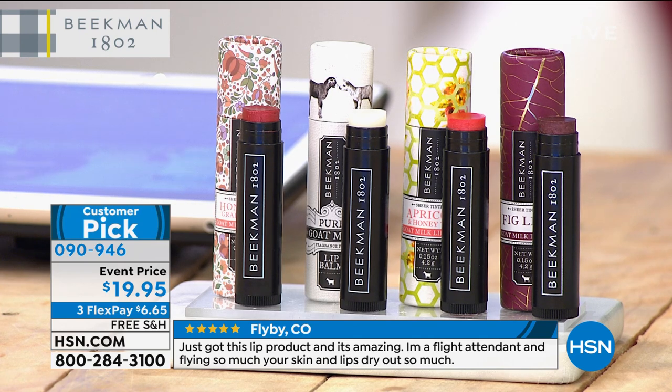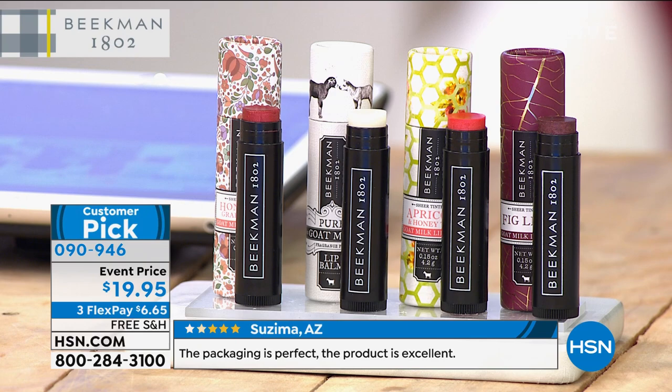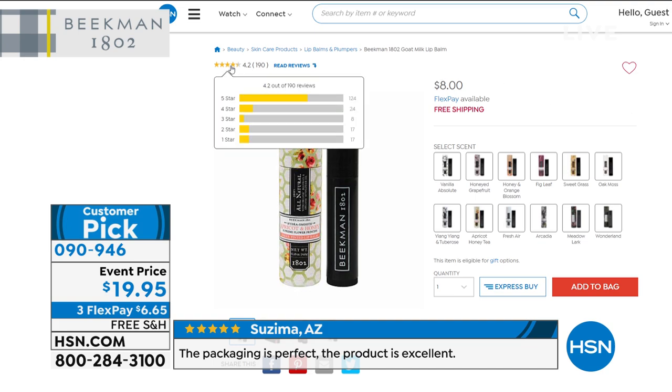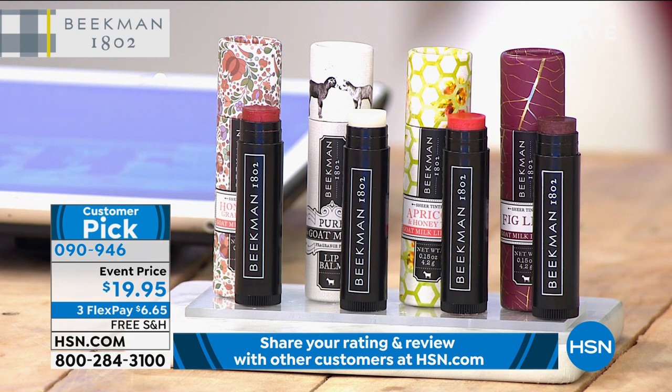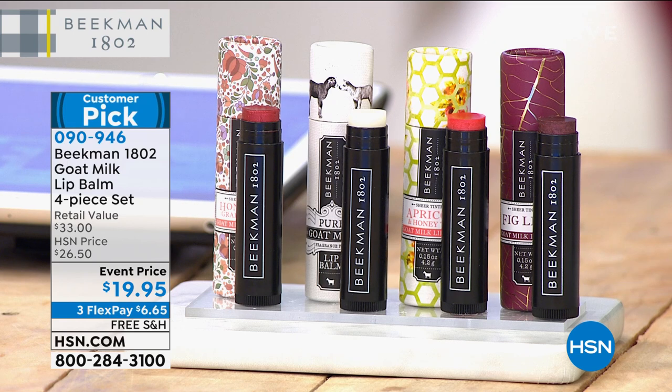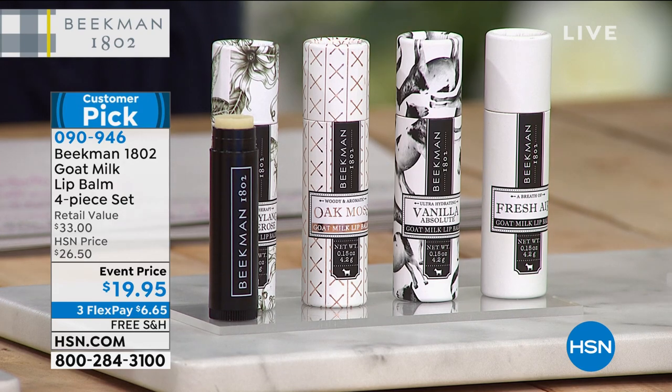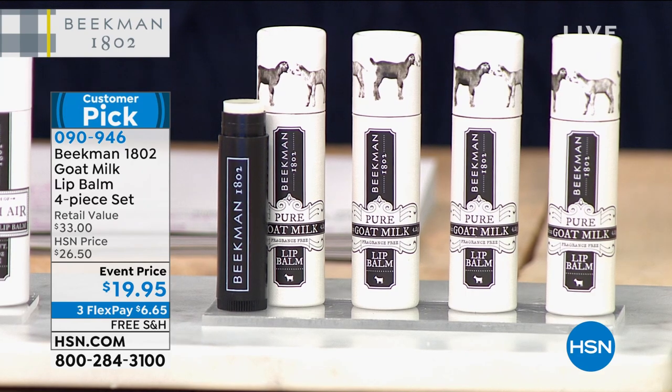Normally $8 each, but today you're getting four lip balms for under $20. Please don't go to hsn.com and buy just one. You have three options to choose from: the tinted set includes apricot honey tea, fig leaf, honeyed grapefruit, and the pure. Or you can do four in the pure — no fragrance, unisex, for everyone who just wants the goat milk difference. The tint is not like lipstick; it's just a nice little tint.